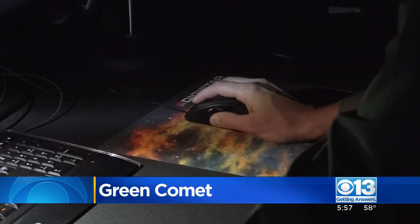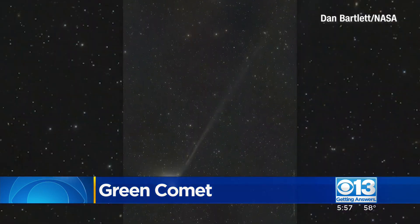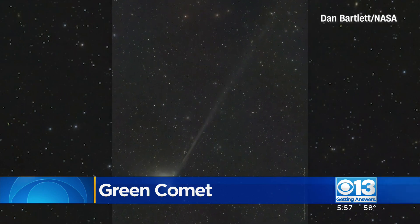A scavenger hunt in the sky as the comet makes what could be its last appearance. So look up before it sets off on its next adventure.